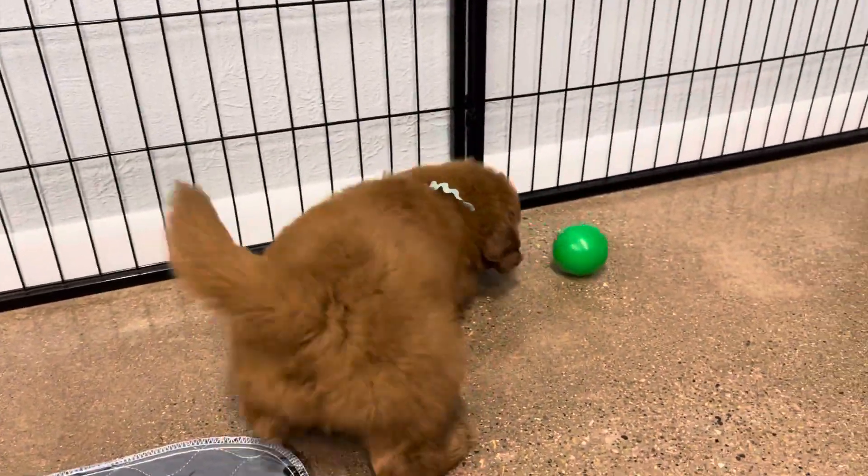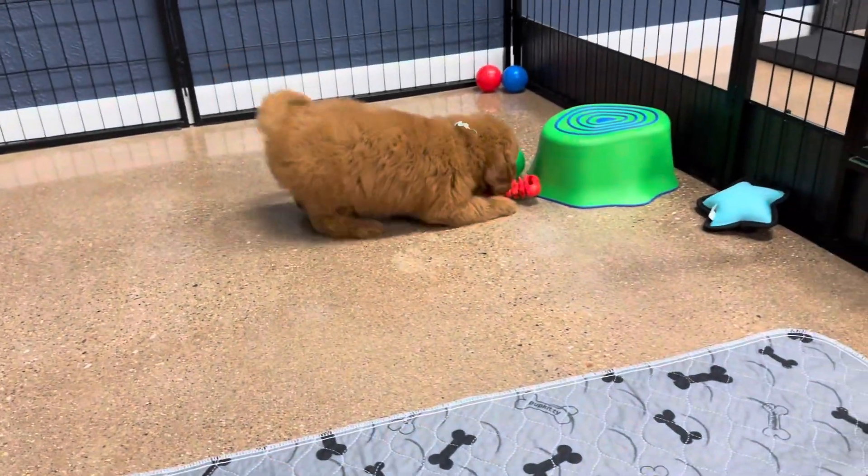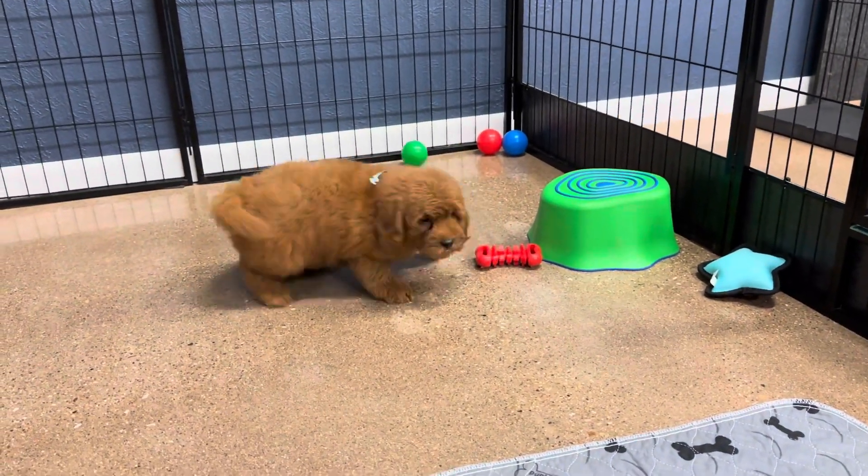He should have a wavy coat full grown, and he is a bigger boy. I would expect him to be a little larger, probably around 15 to 20 pounds full grown.